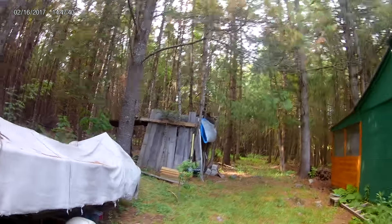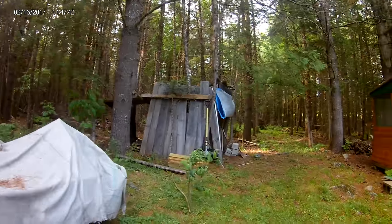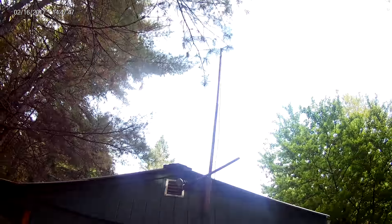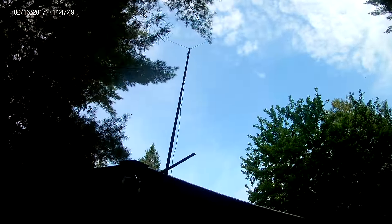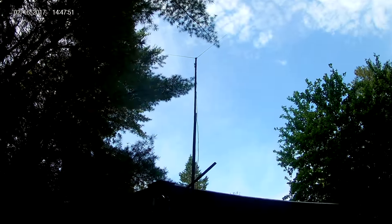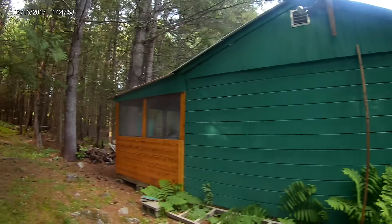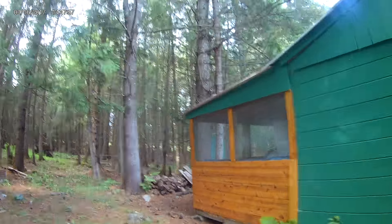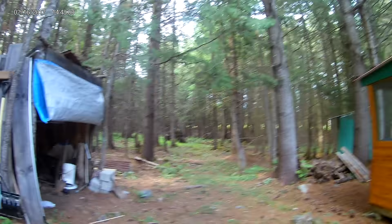Heading toward the back, I've got my makeshift shed to keep things out of the weather. I'd really like to show you my satellite dish setup — I don't know if I got it or not. And on the back, I recently built a porch and screened it in.